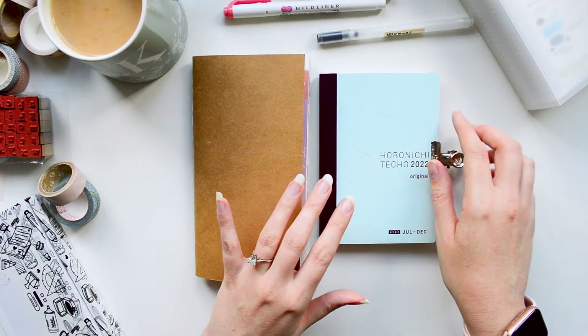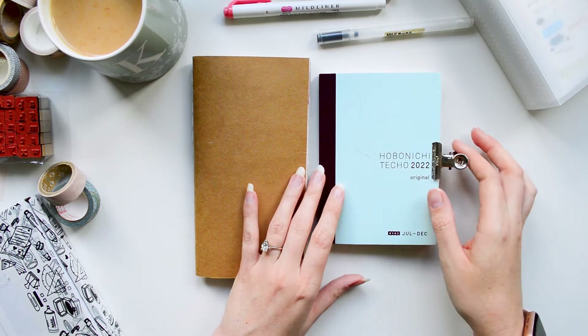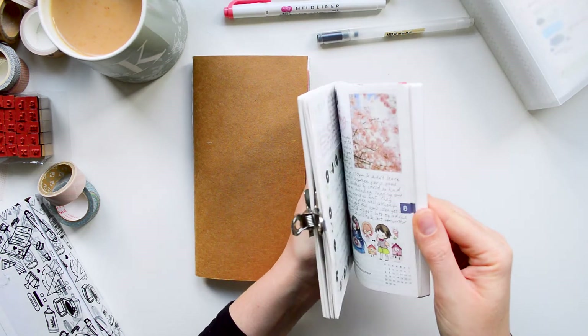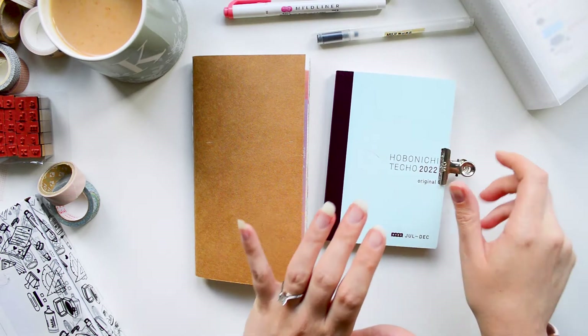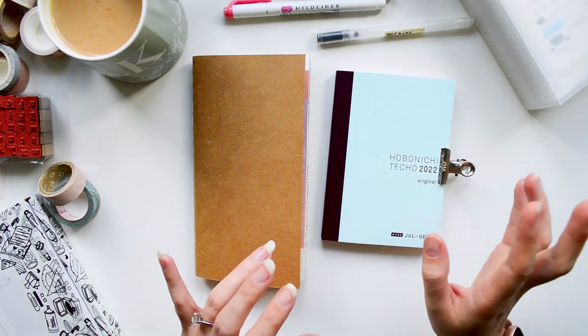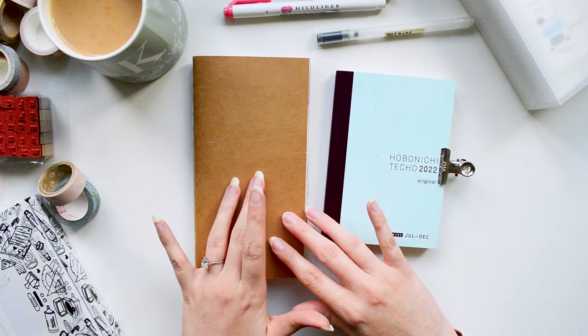I have recently got a Hobonichi — so this is my first Hobonichi. I got this in July and I've been doing daily journaling in this, but that's more like diary style. I do decorate it with similar bits, so I've got my stickers which I can show you, and lots of washi tape, and then I'll also talk you through the ephemera which I'll be using specifically for the travel journal.